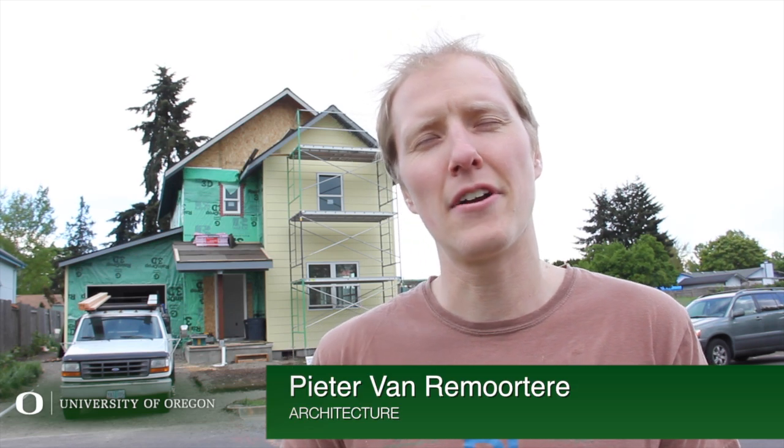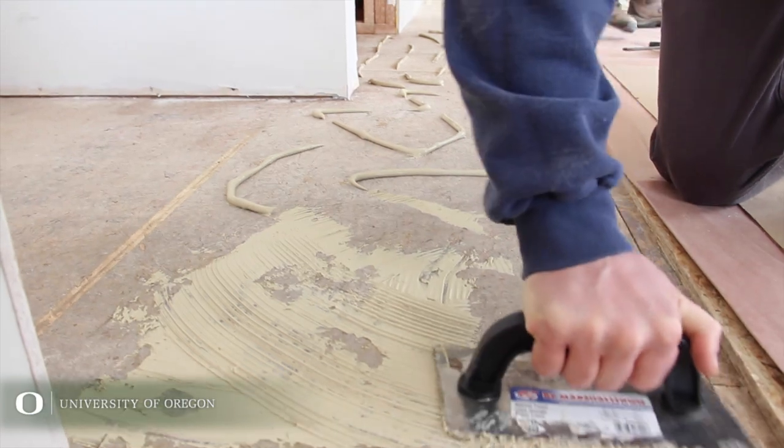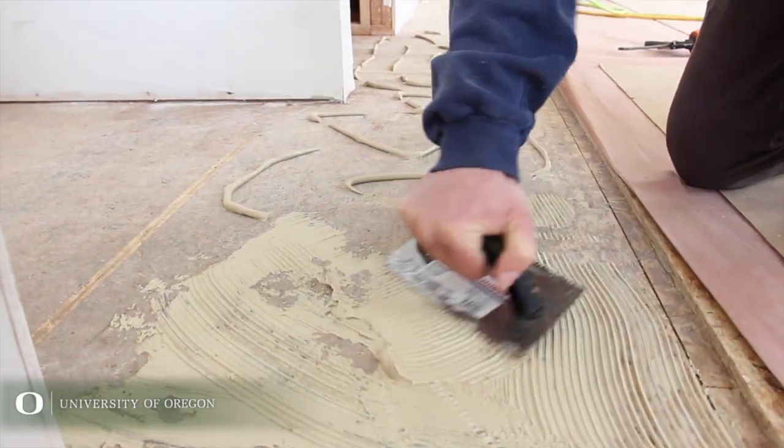We spend a lot of time in studio designing sites and figuring out all the ways in which the site comes together, but we never actually get to go out and build very often. And so this is kind of a culmination of all the experiences that I've had within studio in terms of designing, and then you actually get to go into the field and build.